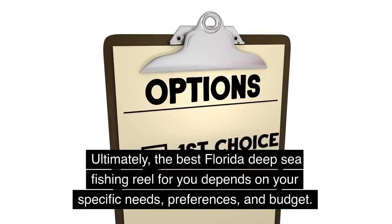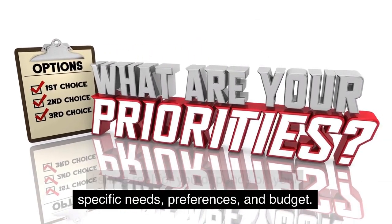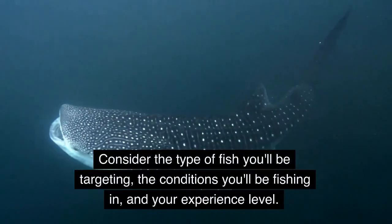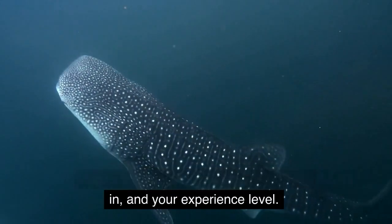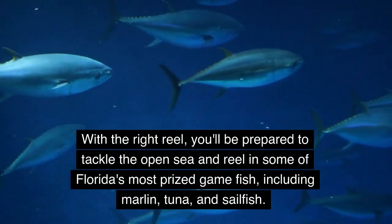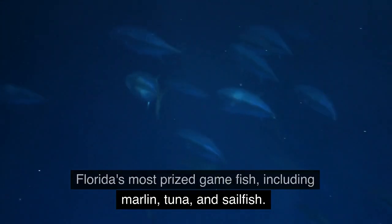Ultimately, the best Florida deep sea fishing reel for you depends on your specific needs, preferences, and budget. Consider the type of fish you'll be targeting, the conditions you'll be fishing in, and your experience level. With the right reel, you'll be prepared to tackle the open sea and reel in some of Florida's most prized game fish, including marlin, tuna, and sailfish.